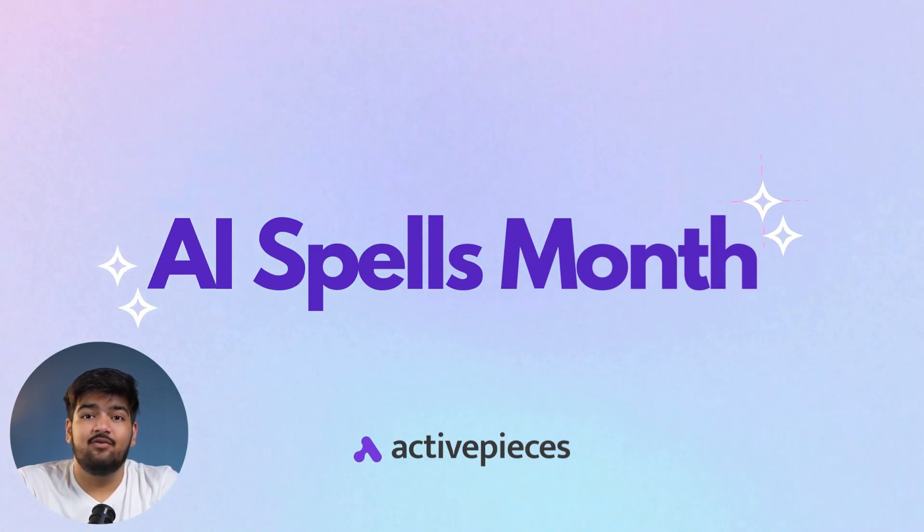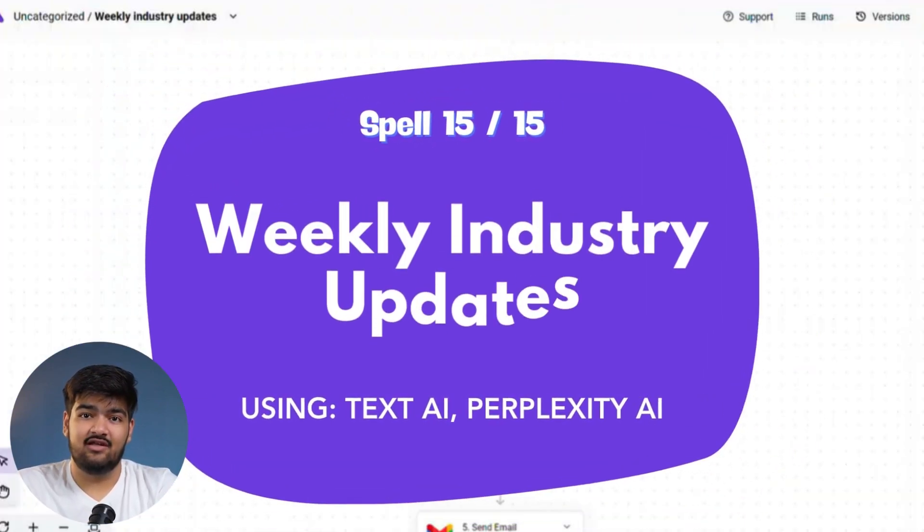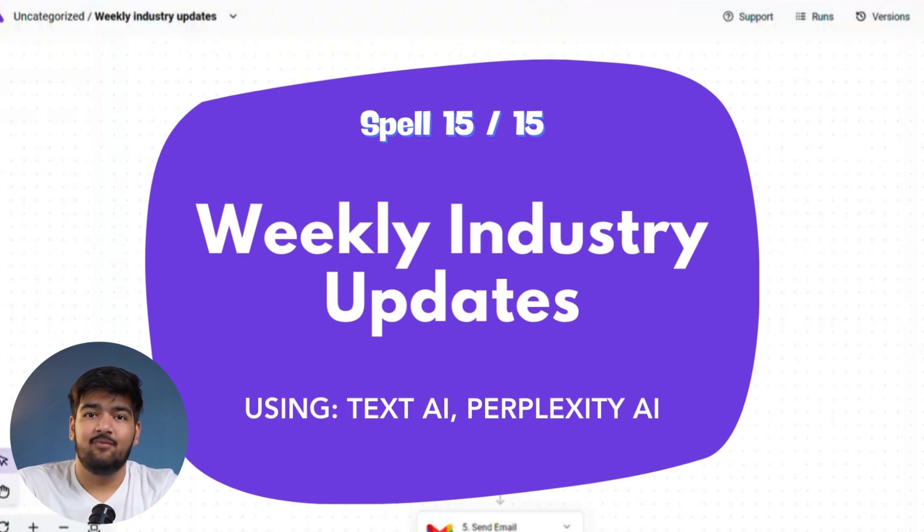So let's dive into today's use case. Today, we're tackling something super useful: creating a weekly industry updates report. Think about it — industries are moving faster than ever. AI is making waves everywhere and business leaders need to stay ahead of the curve. Staying informed is no longer optional. It's essential.